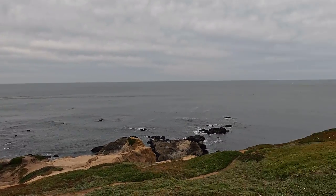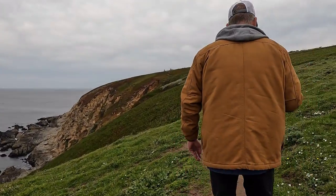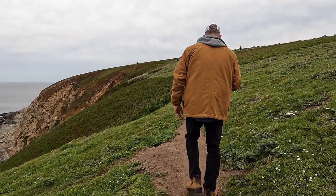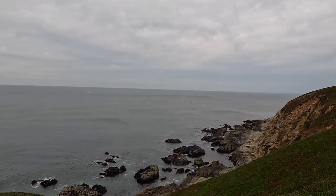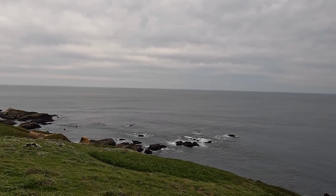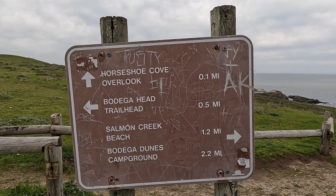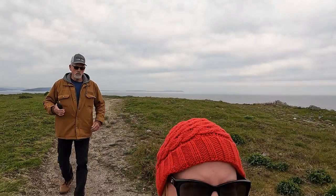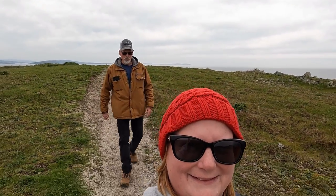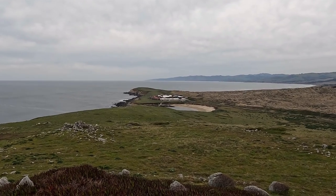Almost spring and the ice plant was just starting to flower with pink and yellow blooms. We took two hikes, first to Horseshoe Cove Overlook and then to Bodega Head Trailhead.